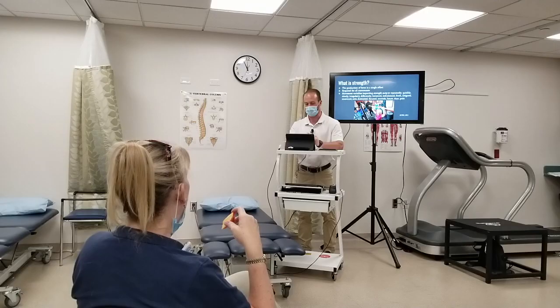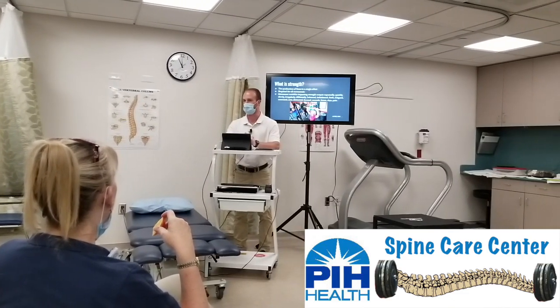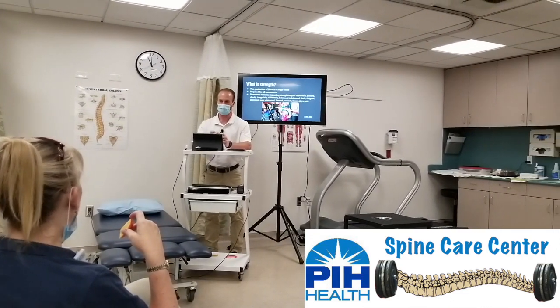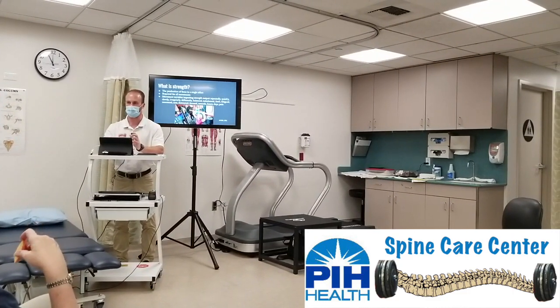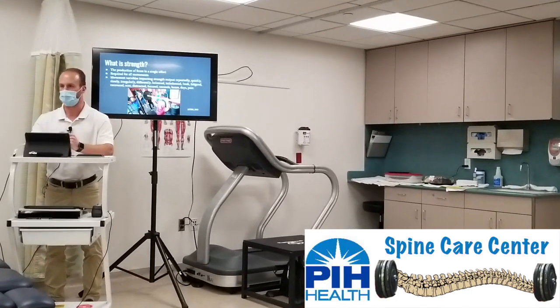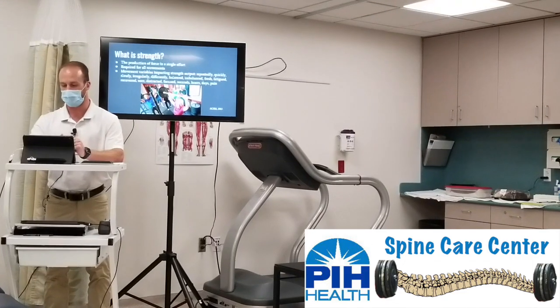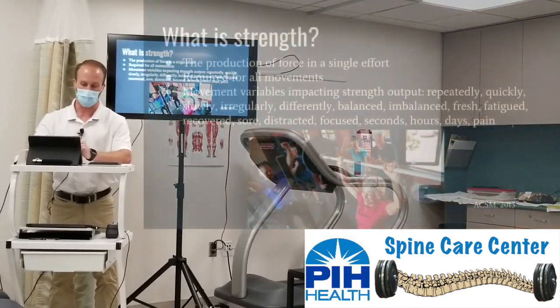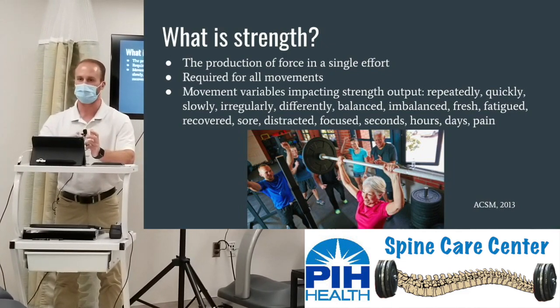Before we get started, what exactly is strength? It is the production of force in a single effort. With force breaking down into mass and acceleration, moving something over a given period of time — such as picking up a grandchild from the ground, standing up from a chair, carrying groceries into the house, putting dishes away on the top shelf, lifting a spoon to your mouth, or sitting upright in a chair — all require some level of strength.